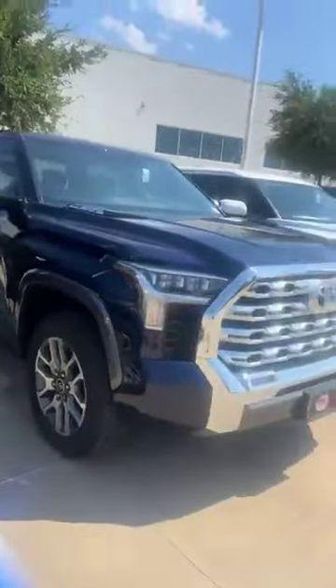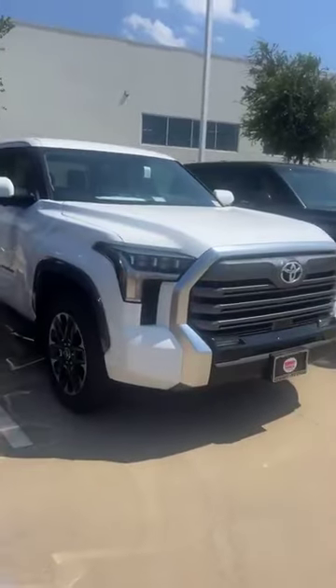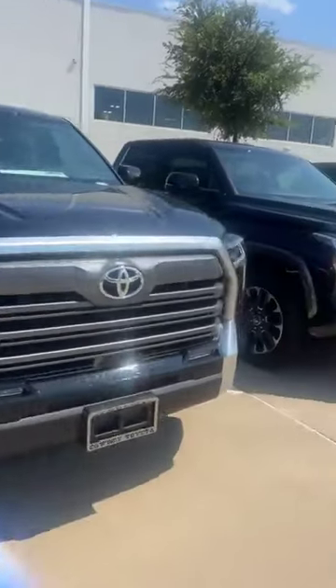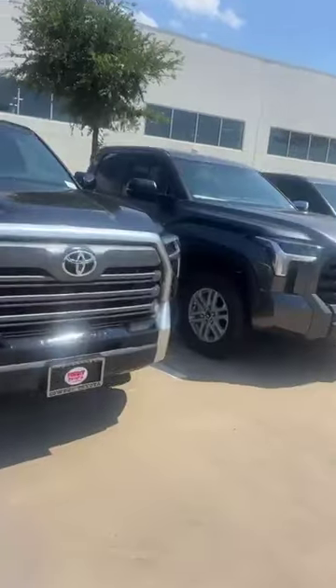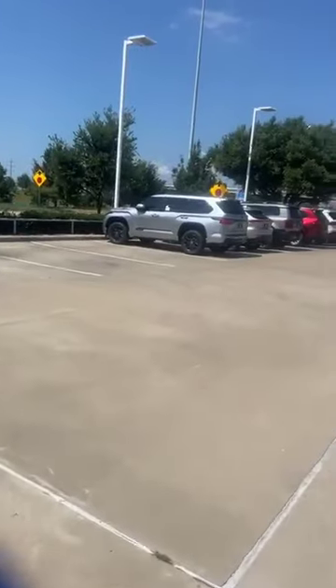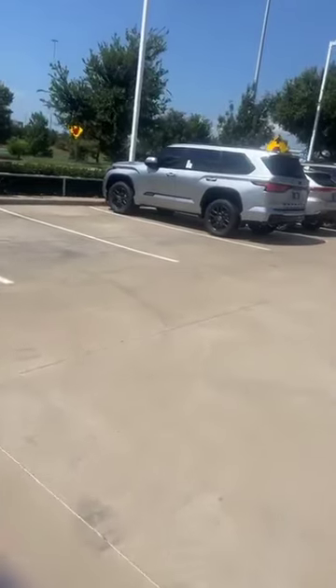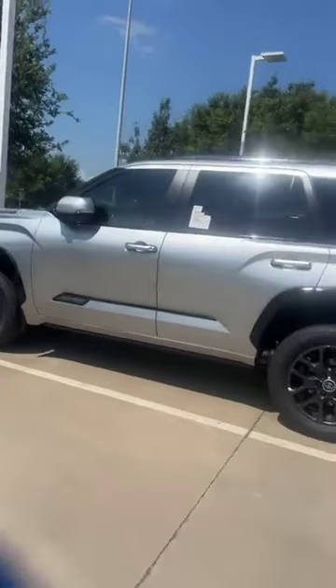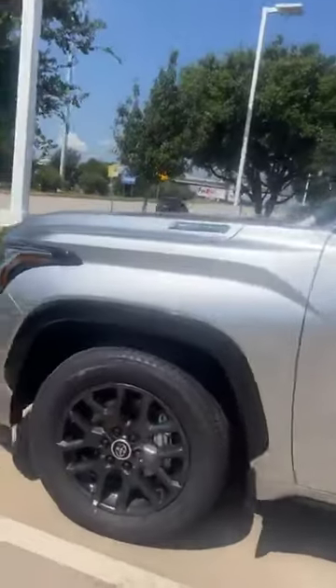We have plenty of them here, just ready to go. You name it — which trim level you're looking for: SR5, Limited, 1794. Colors could be white, silver, black, blue — you name it, guys, we have tons of them. And here is the big shot — this is a nice Sequoia Platinum, silver, beautiful. If you really love your wife and think she deserves it, go for it. And next to it we have the Venza Limited.